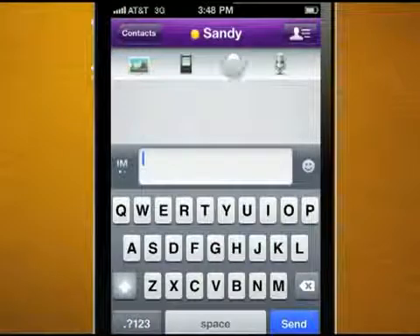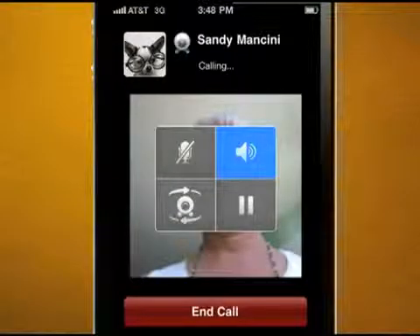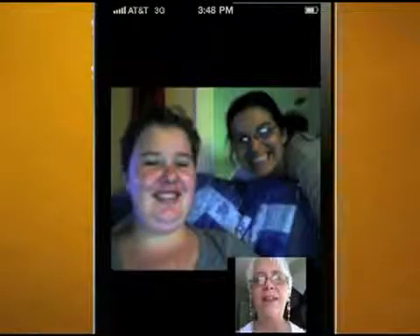If you have an iPhone 4 or 3GS, now you can even make a mobile video call to any of your contacts, anywhere.